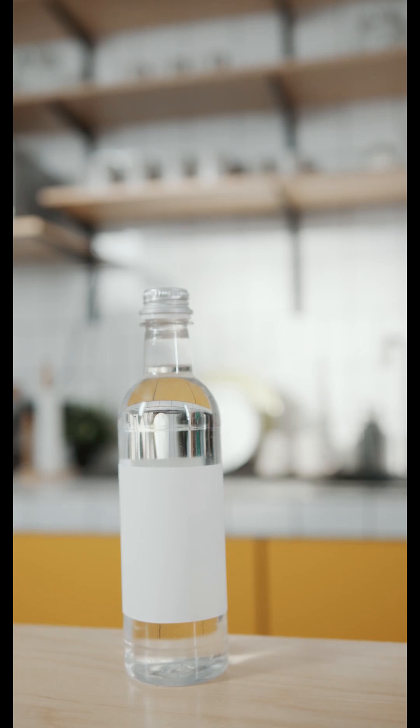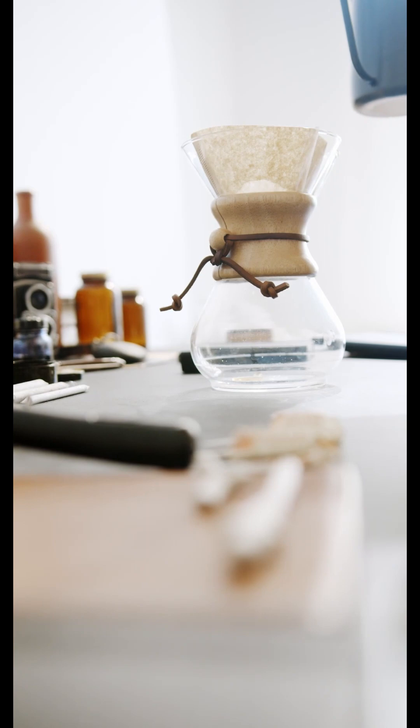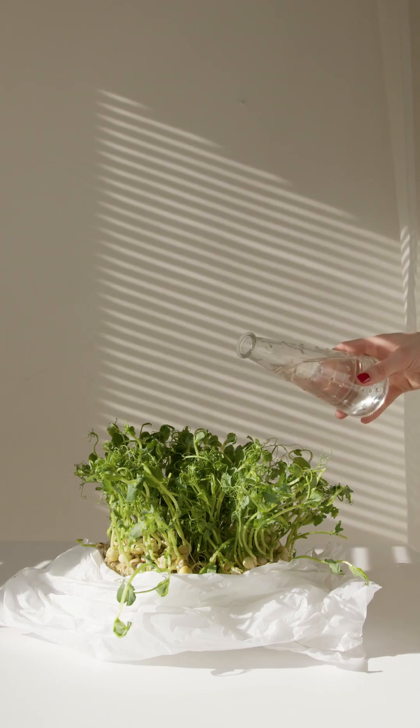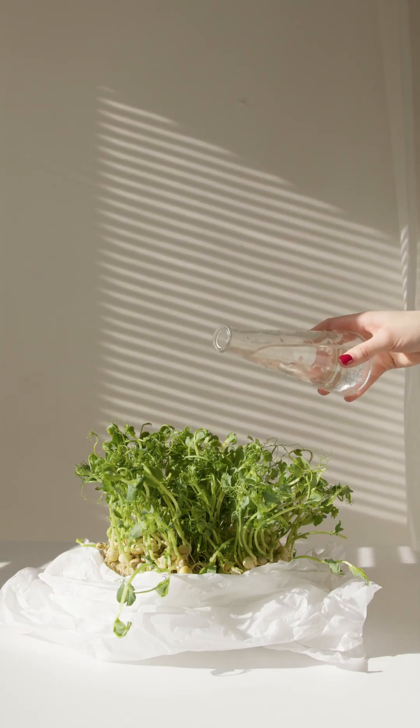Bottled water can also contain harmful toxins like BPA and other plastic toxins that can make their way into your bloodstream, which can lead to a host of problems including various cancers, as well as liver and kidney damage. To have all the impurities and toxic chemicals removed, it is best to filter the water. Filtering water can not only remove contaminants and debris, but it can also make your water taste better, and it helps you cut down on plastic bottle usage.